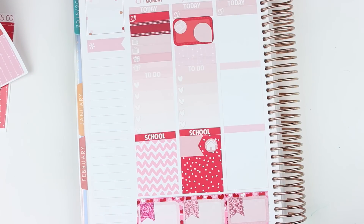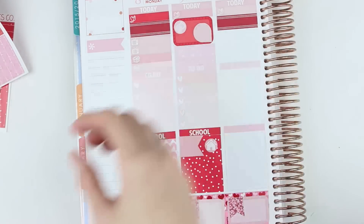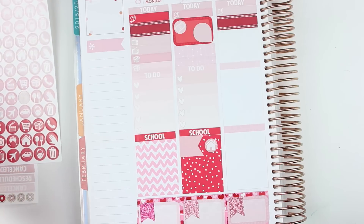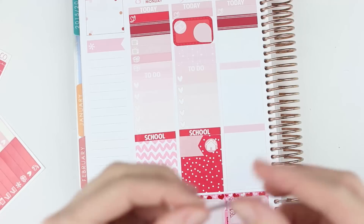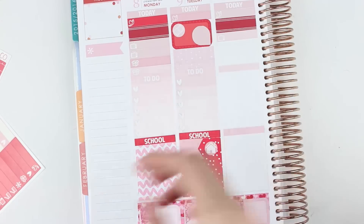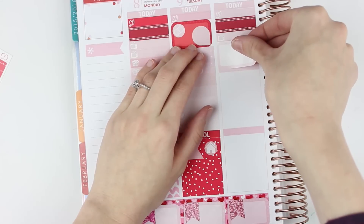On Wednesday, I'm going to put another Planner Kate double dot to mark Avery's bath. And we also have a TV show on that day, so I'm going to grab a TV sticker from my little things and put that down. It is also Brian and I's five-year-and-four-months anniversary, so I'm going to use another half box — just a light pink one — and put that there.